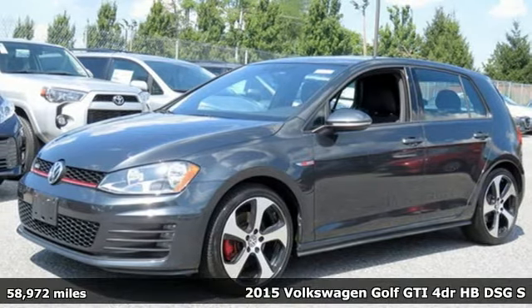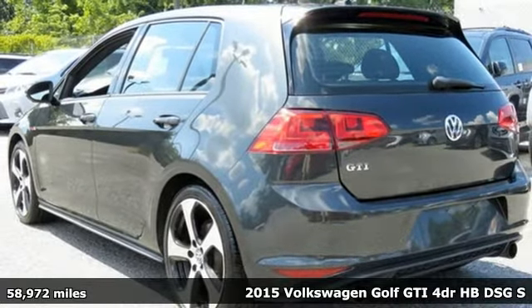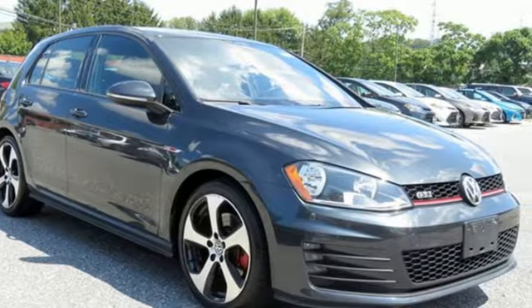Here's a 2015 Volkswagen Golf GTI. Volkswagen, where safety and performance come standard. It comes with the features you need, and better yet, want.